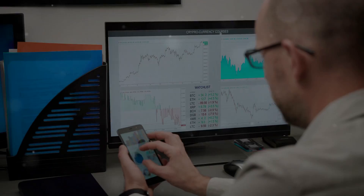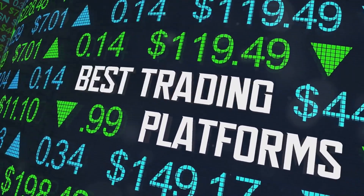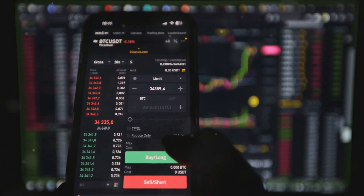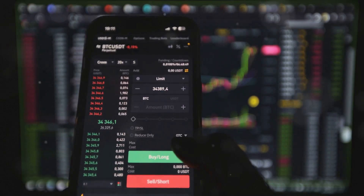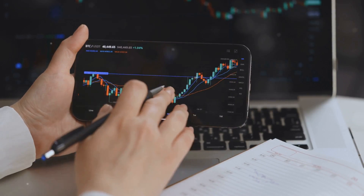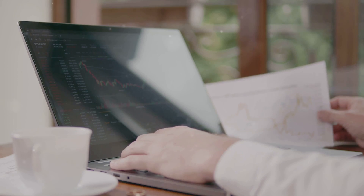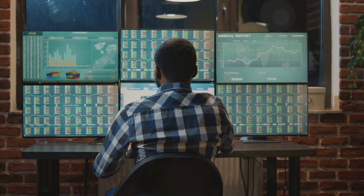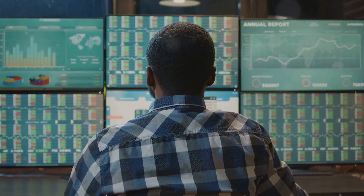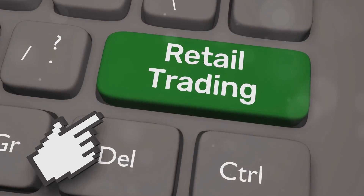Knowledge is power in the world of trading. IQ Option provides you with the tools you need to make informed decisions. Access real-time market data, charts, and analysis tools all in one convenient platform. Stay ahead of the curve with up-to-date information and expert insights. You can customize your trading experience with different chart types, indicators, and drawing tools. Whether you prefer technical analysis or fundamental analysis, IQ Option has the resources to support your trading style.